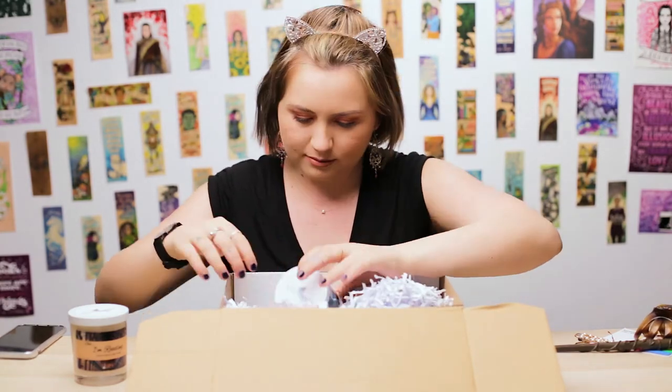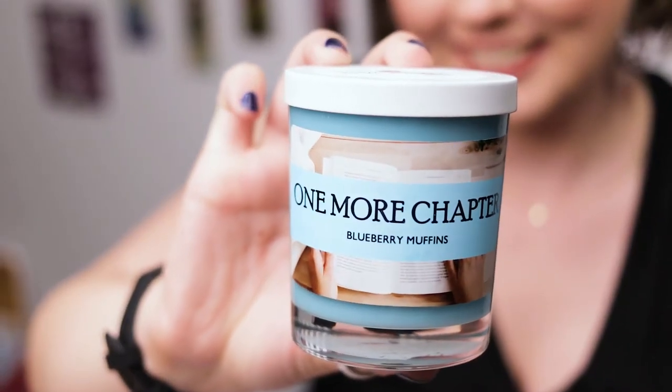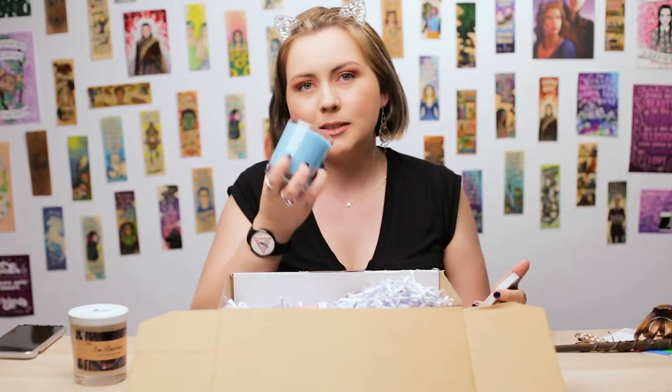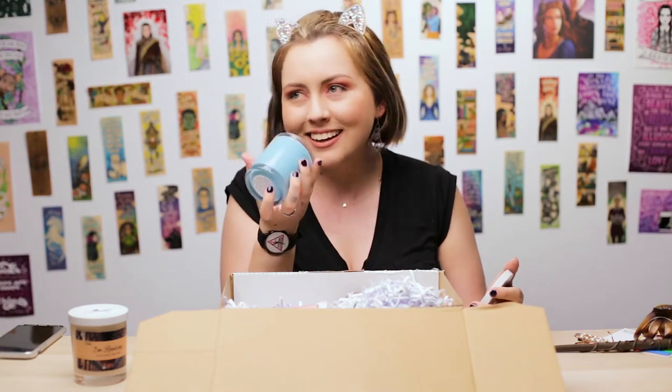Next we have One More Chapter, which smells of blueberry muffins, and this is a new release, which is super exciting. This color is my favorite color ever — I love it, so I already love it. The label itself is super cute, it has like a book and stuff on it. Oh my god, that literally smells like blueberry muffins. It makes me hungry. Very spot-on scent, that's all I can say. And it's blue inside — just my favorite color.